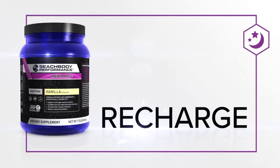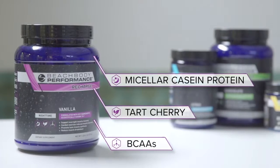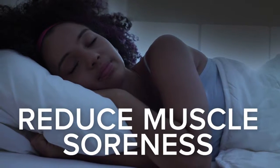And before you go to bed, take Beachbody Performance Recharge. Formulated with micellar casein protein, tart cherry, and BCAAs to help support overnight muscle recovery and reduce post-exercise muscle soreness while you sleep.